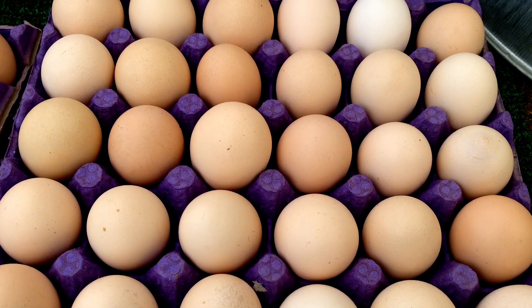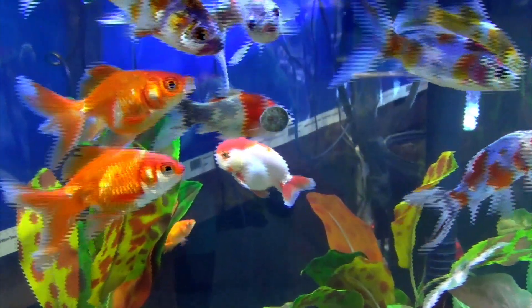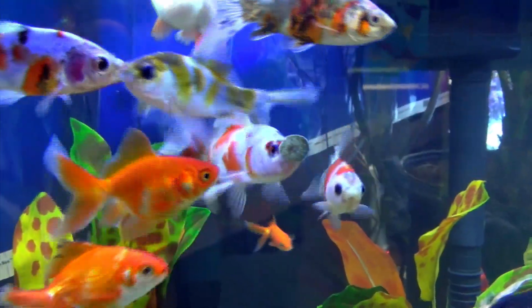E is for eggs. E is for elephants. F is for fish. F is for fireworks.